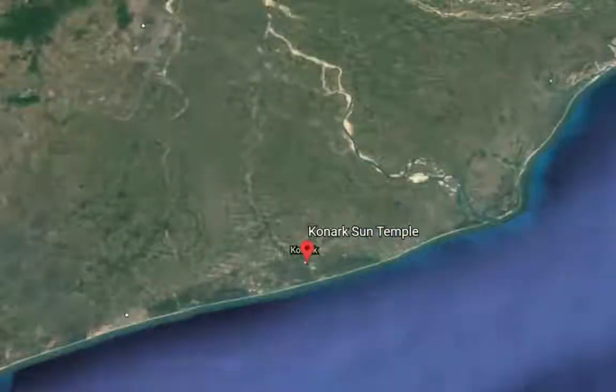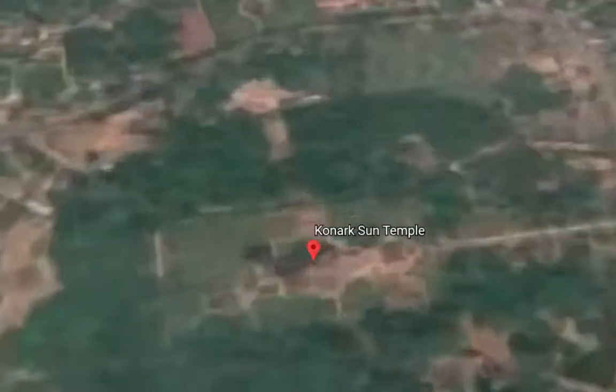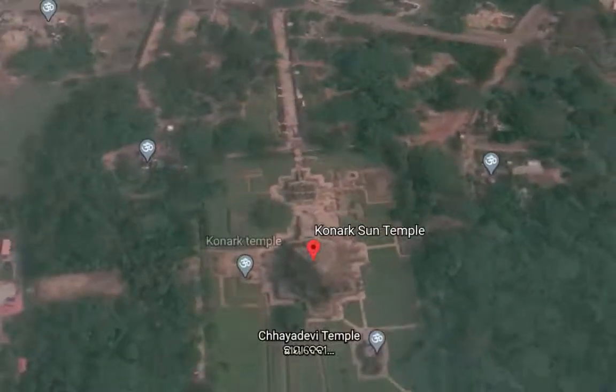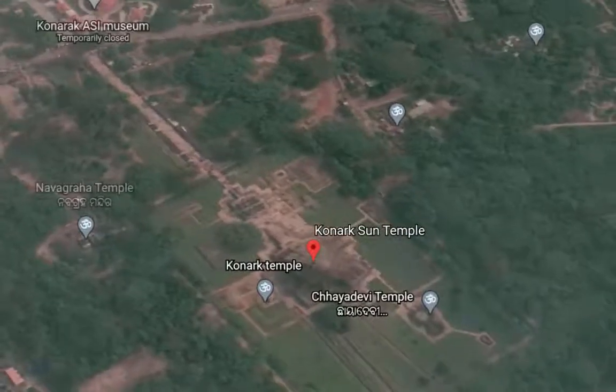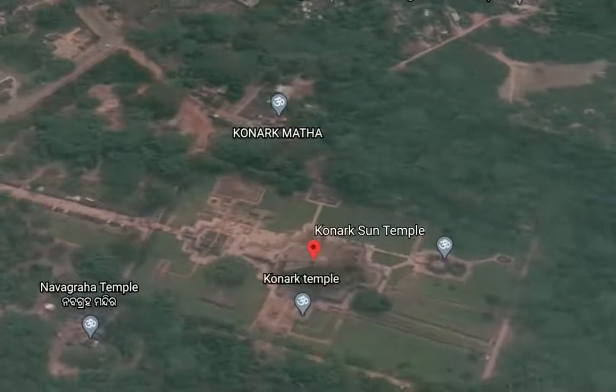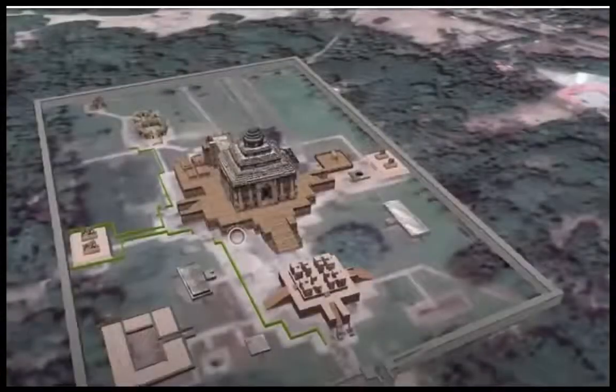The Sun Temple of Konark. Konark is a town in the state of Odisha on the east coast of India, around 40 miles away from the ocean, the Bay of Bengal. The Sun Temple is located at this site. The temple is dedicated to Surya, the sun god.